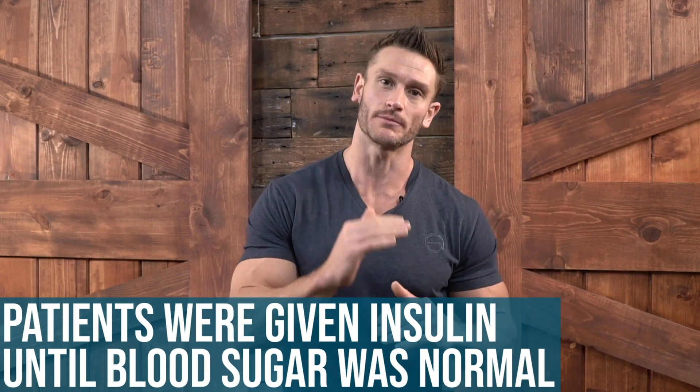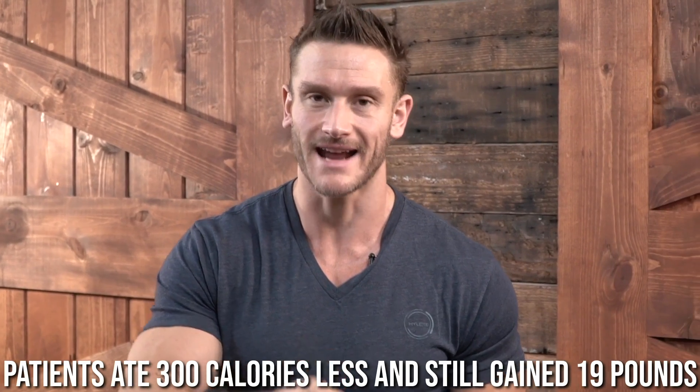14 diabetic patients were given insulin until their blood sugar was normal — they just kept increasing the dose. They did this for six months, and as they gave more insulin, patients became more insulin resistant, requiring even more insulin. At the end of six months, they were giving them 100 units of insulin just to keep blood sugar normalized. What did they find? At the end of six months, patients gained on average 19 pounds — even though they were eating 300 calories less than when they started. Insulin made it so that they gained fat despite eating less.